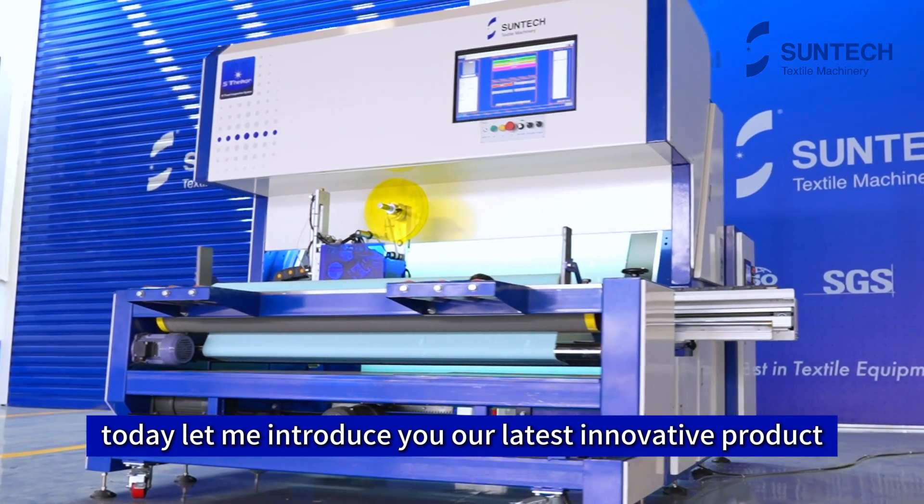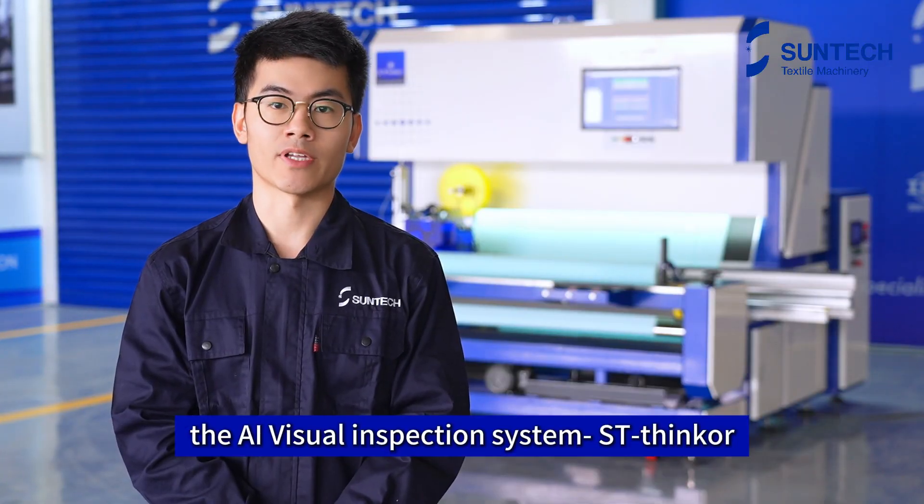Today, let me introduce our latest innovative product: the AI Virtual Inspection System, SD-Synca.